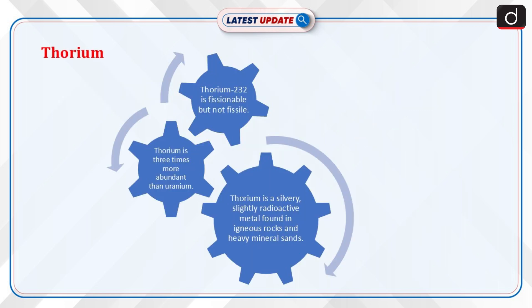Thorium is a silvery, slightly radioactive metal, commonly found in igneous rocks and heavy mineral sand. It is three times more abundant in the Earth's crust than uranium, with an average concentration of 10.5 parts per million (ppm) compared to about 3 ppm of uranium. The only naturally occurring isotope is thorium-232, which is fissionable — it can undergo fission — but not fissile, meaning it cannot sustain a chain reaction without external neutrons and requires high-energy neutrons to undergo fission.